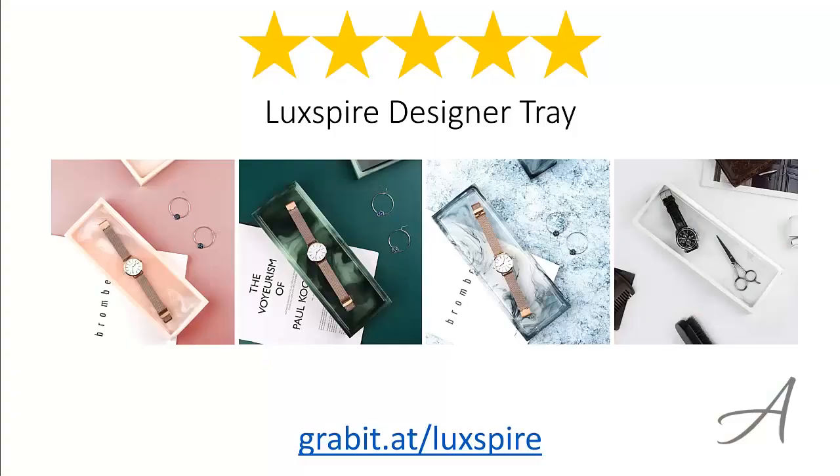So there you have it, the Luxspire Designer Tray. Considering its ease of use, the quality of the material and its overall functionality and quality, we feel that this tray is the most value for money. Again, to check out the full specs of the Luxspire Designer Tray and its current price, you can go to grabbit.at/luxspire.